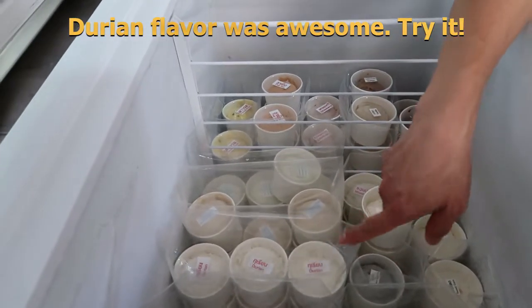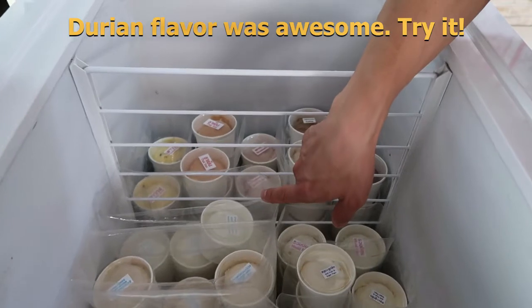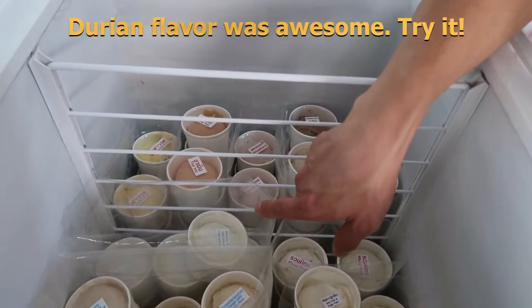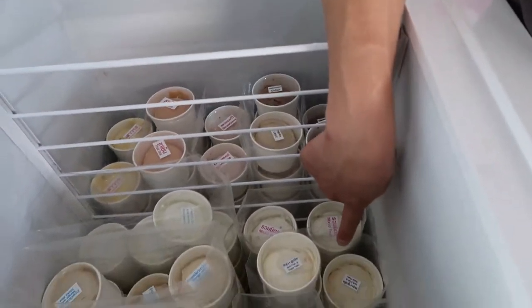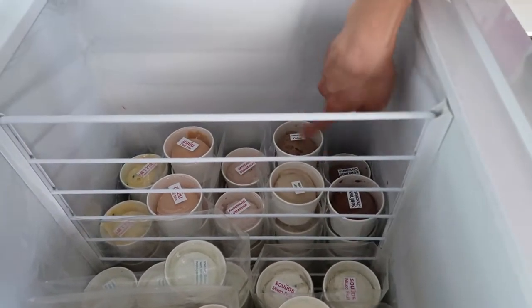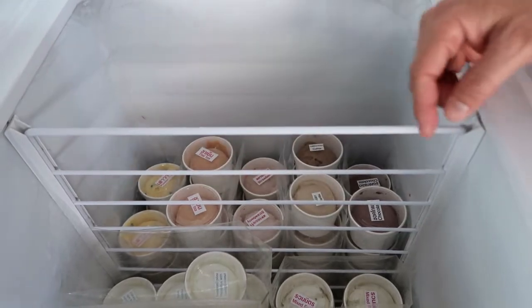Durian — I tried it before, that's really good, I highly recommend that one. Mango with sticky rice, pandan leaves with young coconut, jackfruit, a mix flavor, vanilla, coffee, chocolate, strawberry, Thai iced tea, passion fruit.